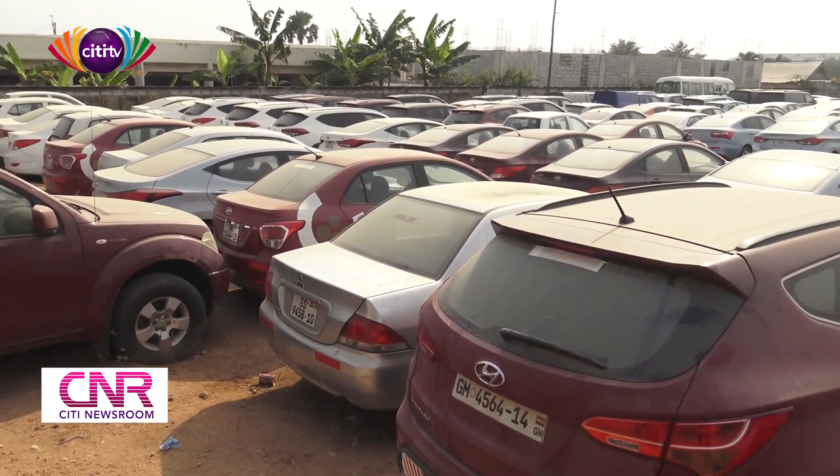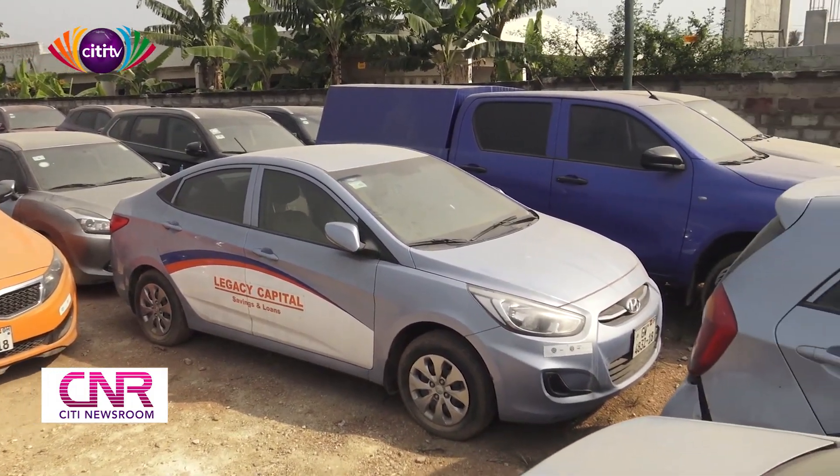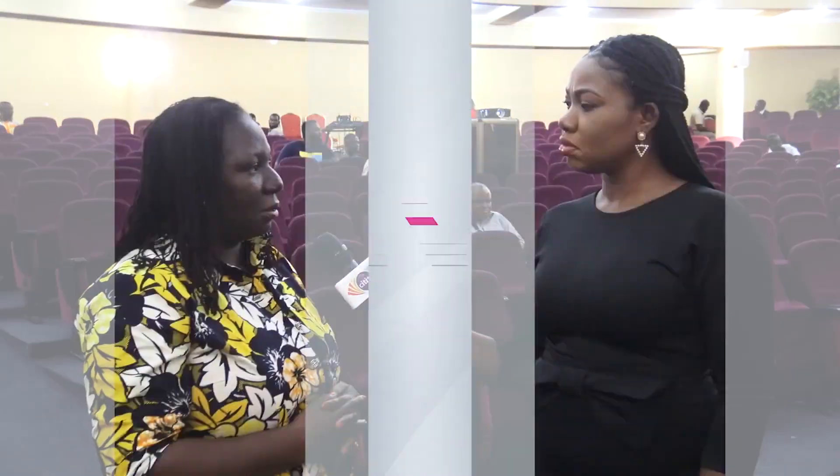If the remaining unsold cars are not picked — possibly due to pricing — valuers will revalue them and add them to the next batch for sale. Regarding distribution of the money, one of the core mandates of the receiver is to retrieve assets, sell them, and make money for payments. Depositors form the body of creditors that must be paid, and funds will be distributed accordingly. After this batch of cars, there will be another auction with a further batch of cars, and after that, landed assets such as houses will be gathered and put up for sale.